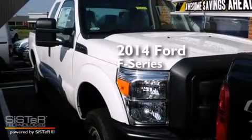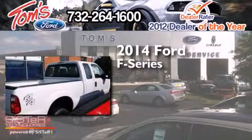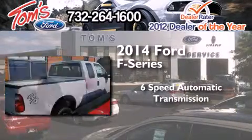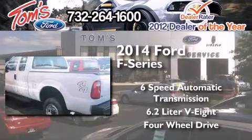This is a brand new 2014 Ford F-Series. This truck has a 6-speed automatic transmission, a 6.2-liter V8, and the added capability of 4-wheel drive.